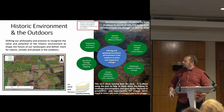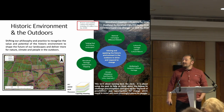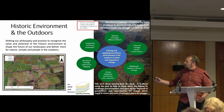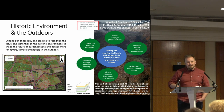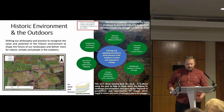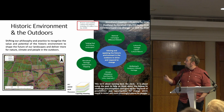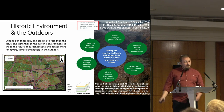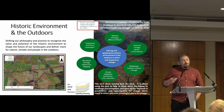Our approach to the historic environment in the outdoors is underpinned by an ambition to shift our philosophy, practice, and narrative — to recognize the value and potential of the historic environment to actively shape the future of our landscapes, not just to be responding to change. We're clear about what we need to do around the restoration and creation of habitats, the recovery of nature, and addressing the climate crisis. The really important thing for us is that we make heritage the 'how' of that process.